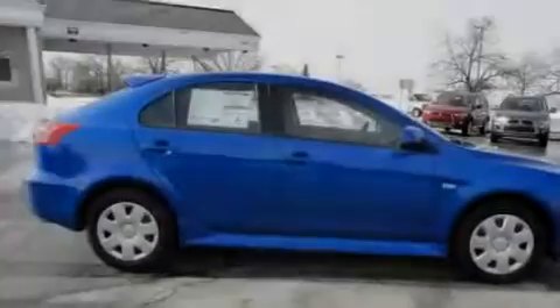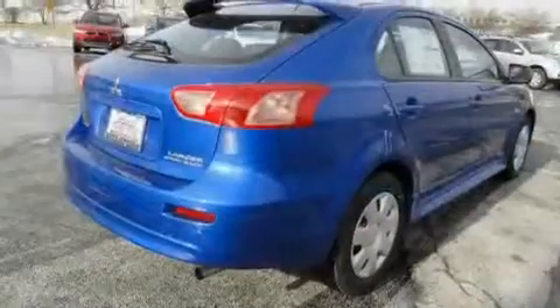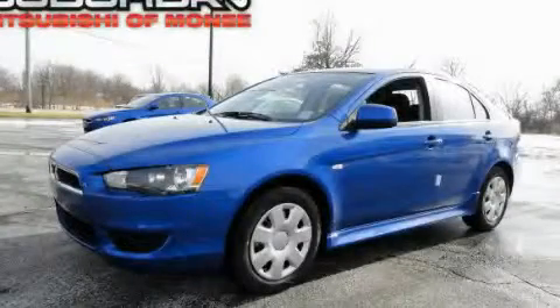A chrome grille, 12 volt power outlets, a low tire pressure indicator, rear impact crumple zones, and cruise control. This automobile won't last long at this price — call and arrange a test drive now.